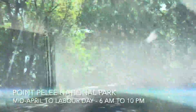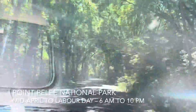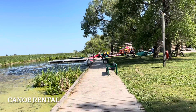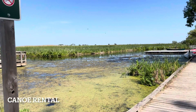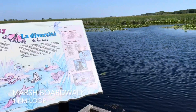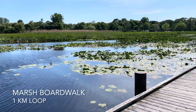We are driving in Point Pelee National Park, headed to the most southern tip of Ontario. We still have another four kilometers to go. You can do canoeing here, though the water looks kind of mucky. Further down it's a little bit more clear. You can go in this marsh — there are people doing some canoeing, and I guess they go around on this water path.